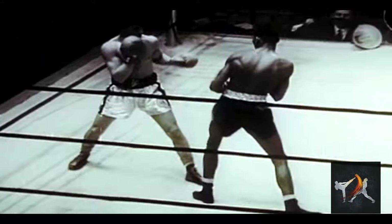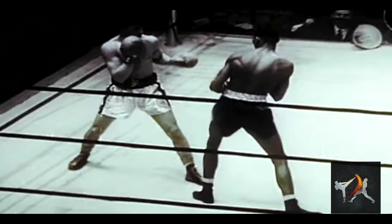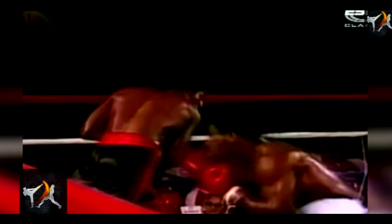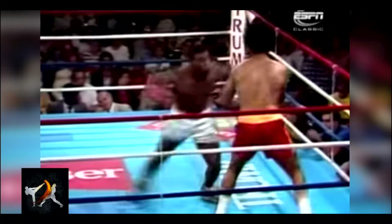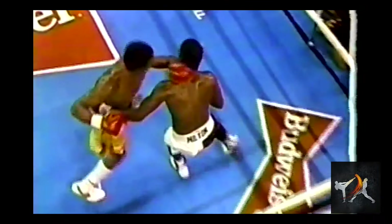A great deal of Jackson's power came from how he positioned himself when he punched. In general, a long stance will be better for generating power in linear punches, because there's more room to move your weight from your back foot to your front foot. A squared-up wide stance is generally better for putting power into hooks, because you can transfer more weight from side to side. Jackson had a natural ability to position his feet in the best way possible to build momentous amounts of power.